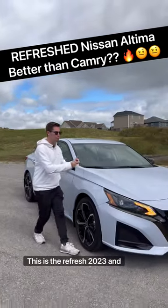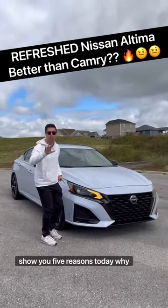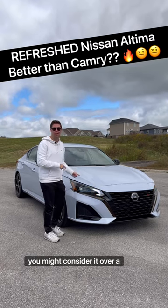This is the refreshed 2023 Nissan Altima, and I'm going to show you five reasons today why you might consider it over a Camry or Accord.